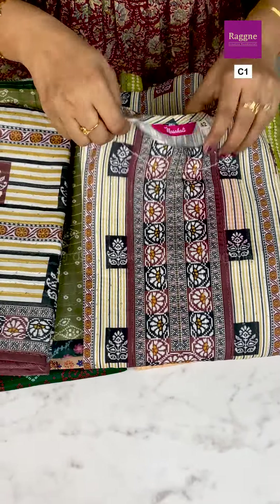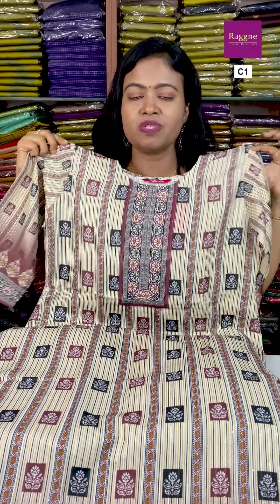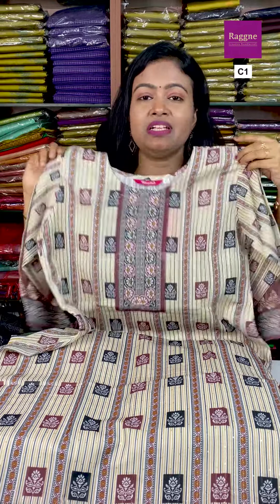The top description is a straight cut long top. Measurements: top order length, sleeve order length — 2 sizes available: XL and XXL. It's a matching top with matching Dupatta.